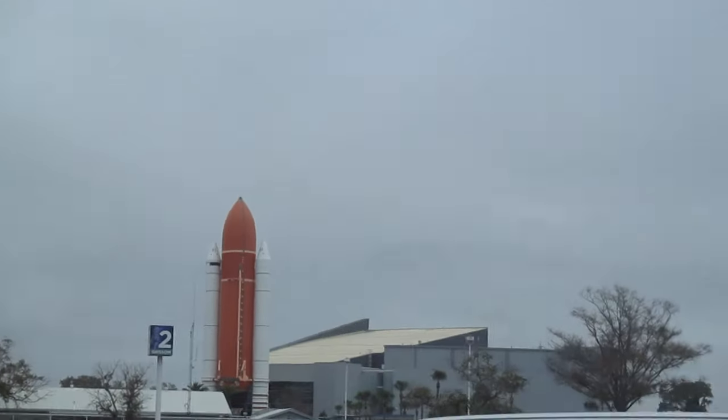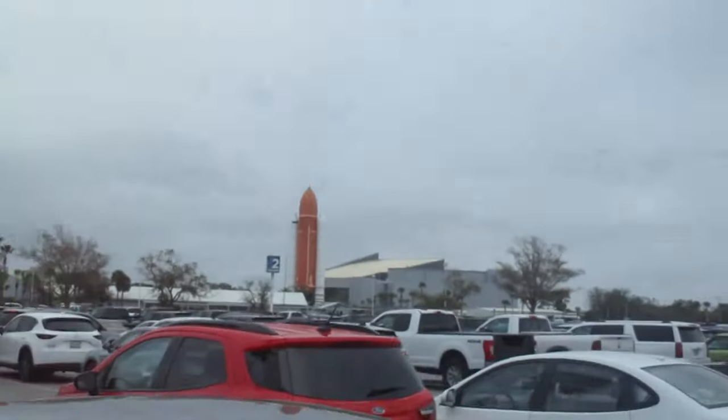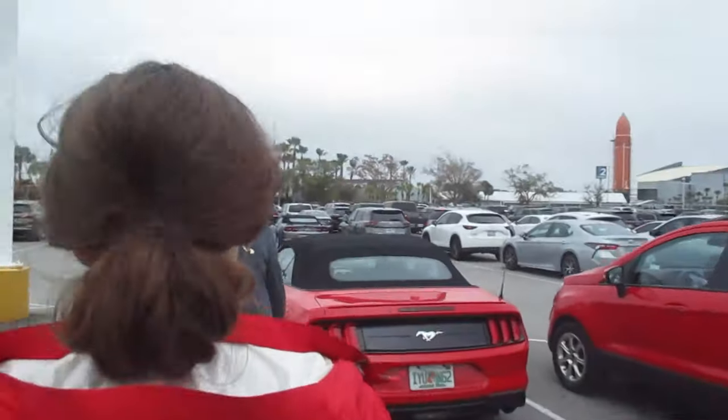Oh my god, that is amazing. We are ready, we are going into the Kennedy Space Center. This is going to be so fun. We're going to pray for a lot of 100-hour moments today.